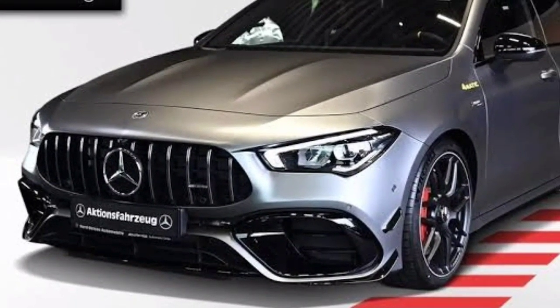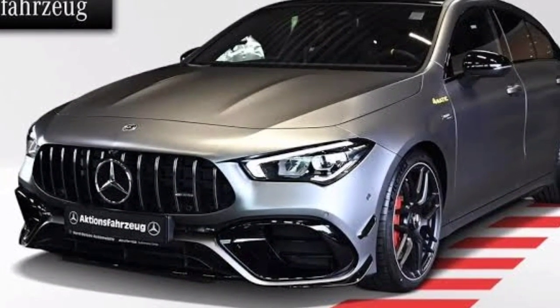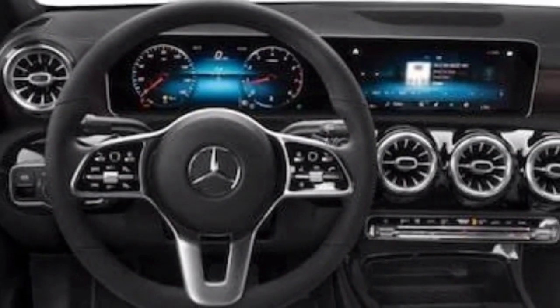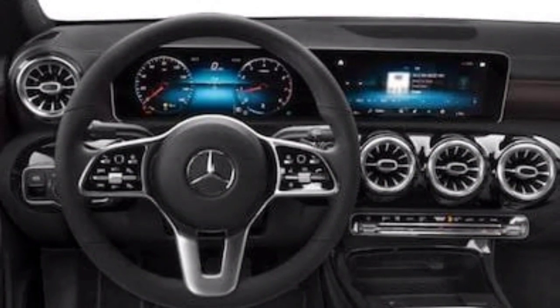Hello friends. Mercedes-Benz has recently updated its compact model and C-Class. Apparently, the next one will be the whole prototype, which has already been brought to the road test with camouflage.